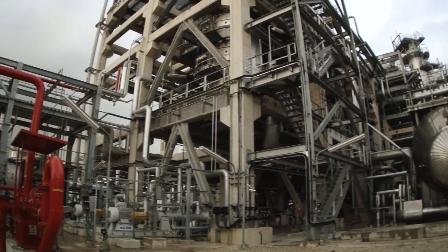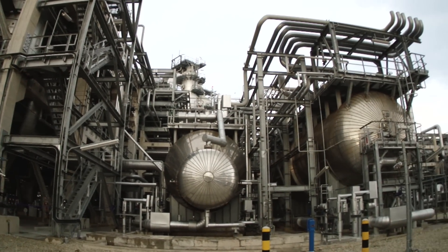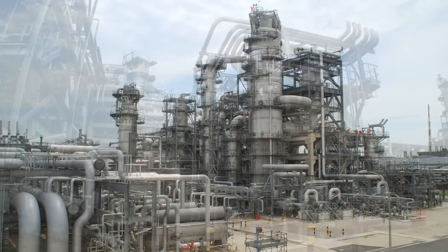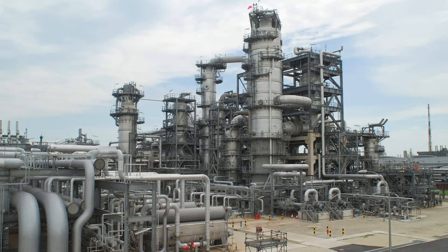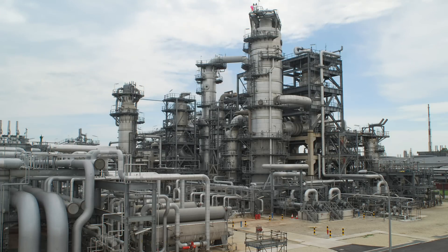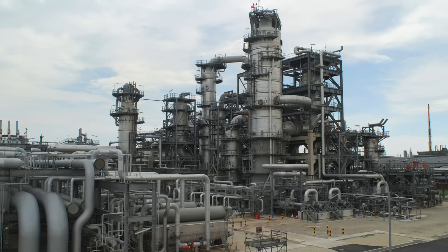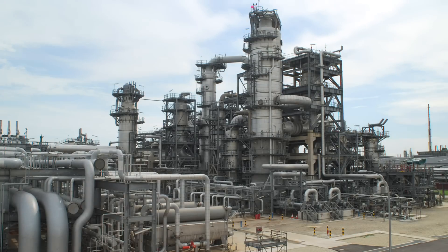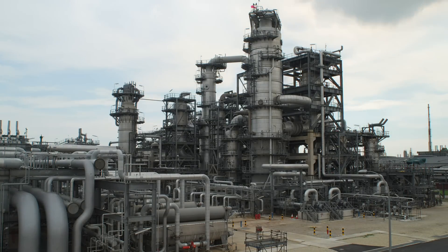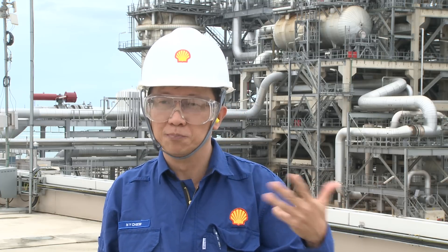Another important aspect of the design in the MEG plant here is that we actually utilize OMEGA technology. This is the first in the Shell world where we use this new technology to help us extract more in terms of product yield. Typical plants using older technology can only produce 1.5 to 1.6 tons of MEG per ton of ethylene input.